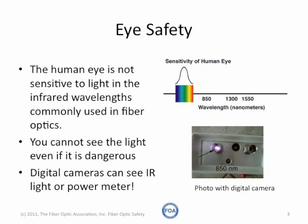You often need to use a digital camera or a power meter, or even the camera in your cell phone, to determine if the infrared light is actually present in the system with which you're working.